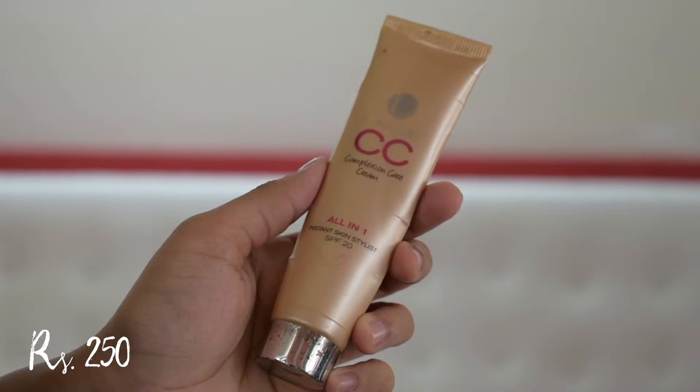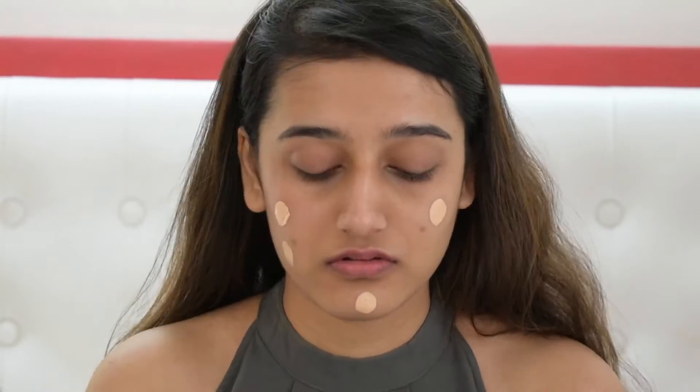Next up is foundation. I don't have a good foundation under 300, so I'm going to be using the Lakme CC cream in the shade Beige. I've used this for a long time — it will not give you full coverage, but it will even out your skin tone, which is the goal. This is perfect for college-going kids. I'm taking a little bit of the product, dotting it all over my face, and spreading it with my fingers because that's how you get the best coverage with this.